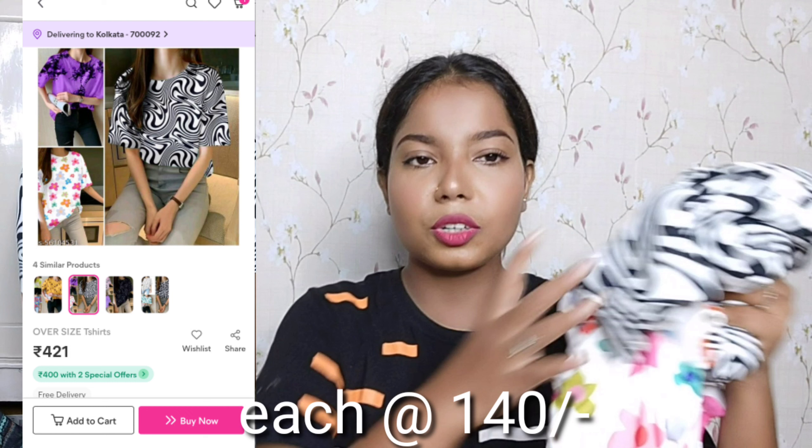I will share this with you in the combo. With this combo I also received a zebra print top, which is also very beautiful and appropriate for summer. It is also a t-shirt — same soft and breathable material. I received three t-shirts in total for 421 rupees, which means each t-shirt is for 140 rupees. I have mentioned the link on the screen so you can check it out.